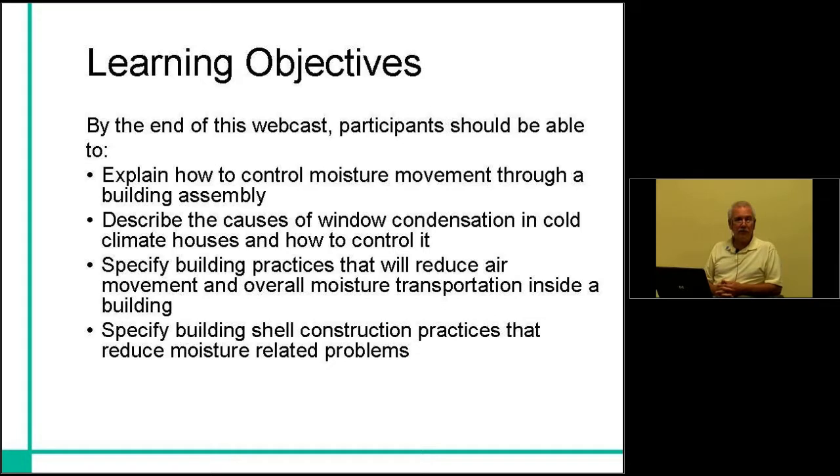A lot of conversations are going on related to dew point, and how some folks are confident that they can design a building using a dew point calculation to actually permanently prevent building problems. I don't believe that's quite an accurate statement. We're going to work through some examples today and show you what we do know about building. So with that setup, I'd like to get going through the slides.